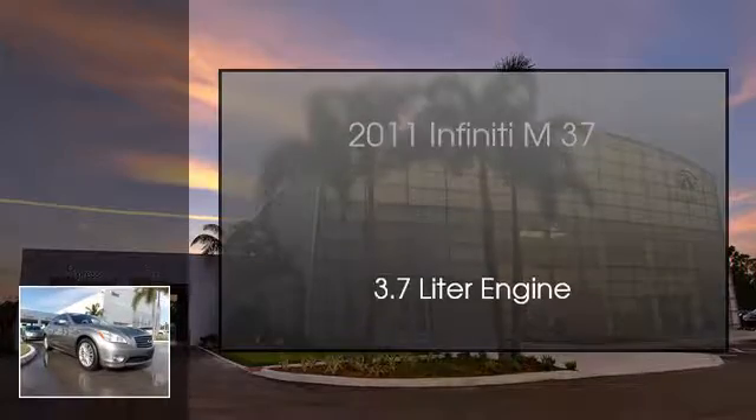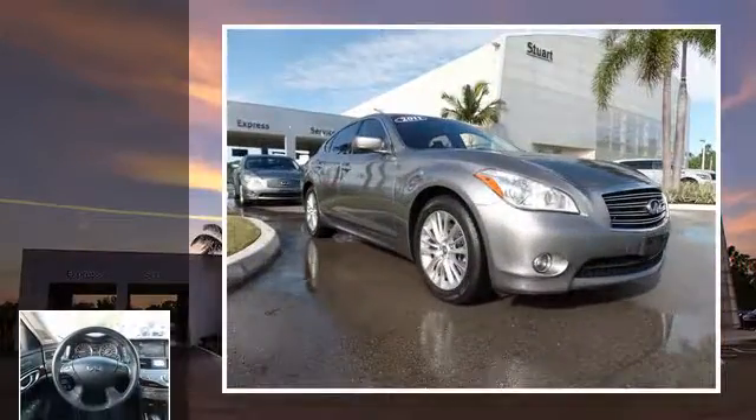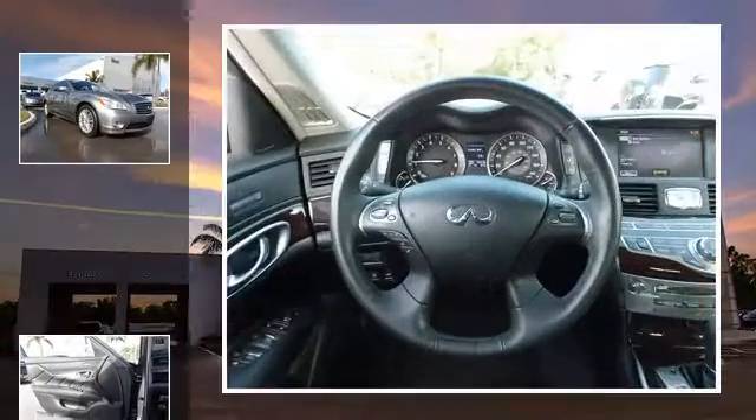This is a 2011 Infiniti M37. This four-door sedan has an automatic transmission and a 3.7 liter engine.